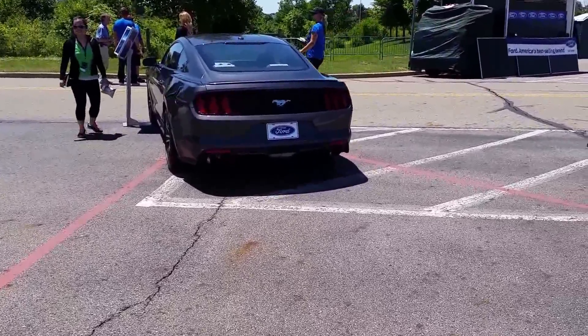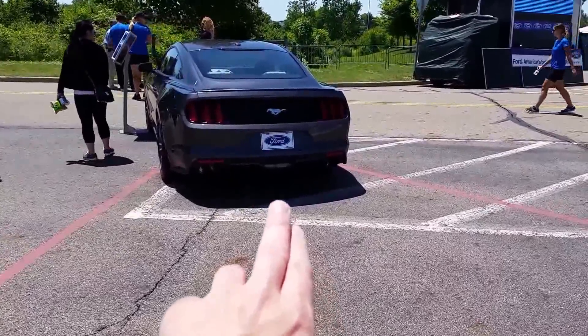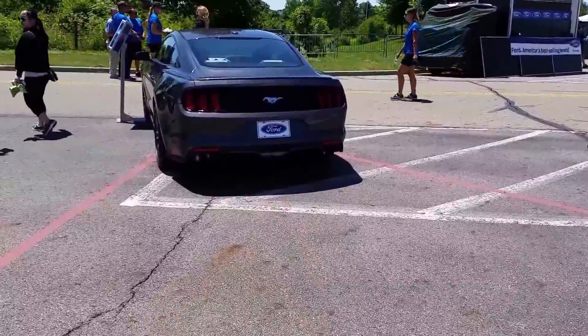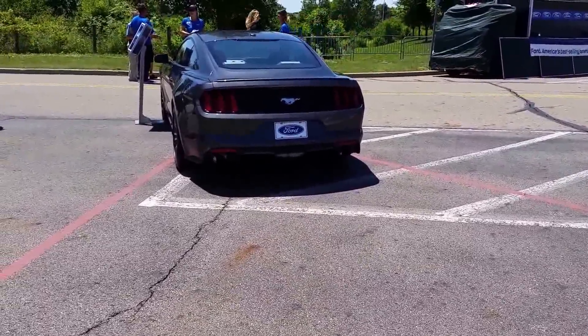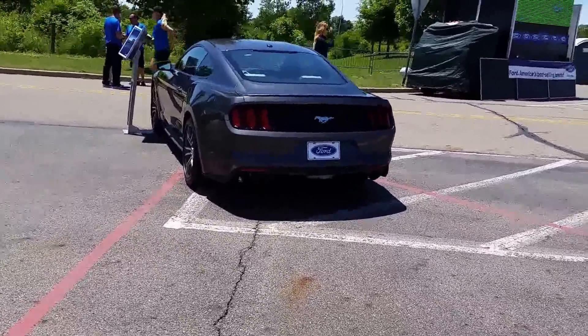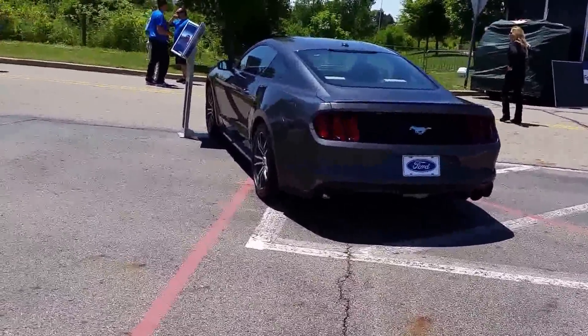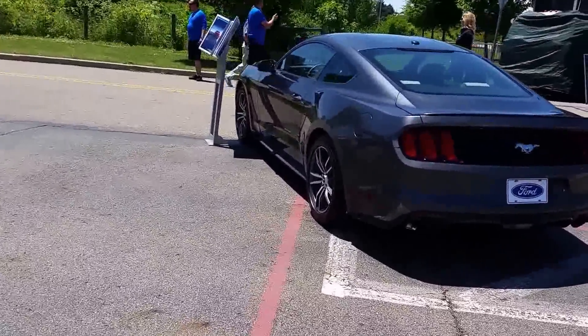I just noticed the rear light — the backup light is down low, right down there in the middle. That's interesting, a little different. Usually they're up where the lights are, so that's just a little different. I like the curvature — it's got some nice lines to it.